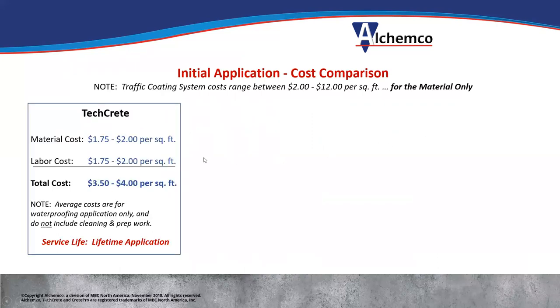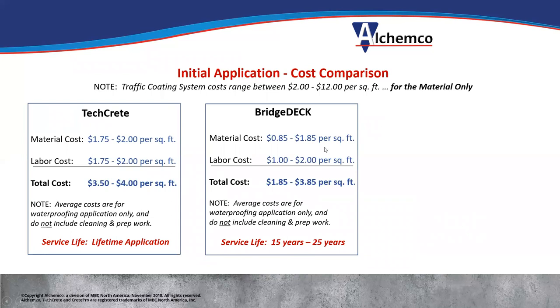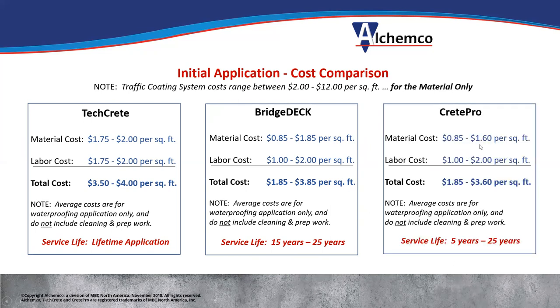Here's some pricing as guidelines: TechCrete runs $1.75 to $2.00 a square foot for material and about the same for labor, so call it $3.50 to $4.00 a square foot — a one-time application, never have to put it down again. Bridge Deck, depending on which product you use, is $0.85 to $1.85 for material, $1.00 to $2.00 for labor, so $1.85 to $3.85 with 15 to 25 years of performance. Crete Pro is $0.85 to $1.60 for material, $1.00 to $2.00 for labor, so $1.85 to $3.60 depending on which product, giving five to 25 years of performance.